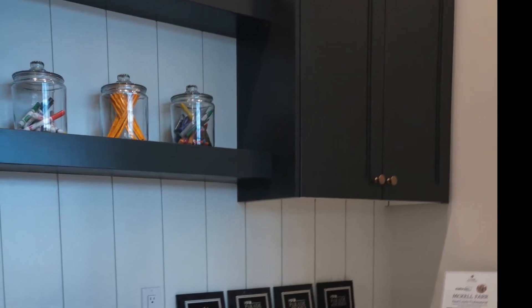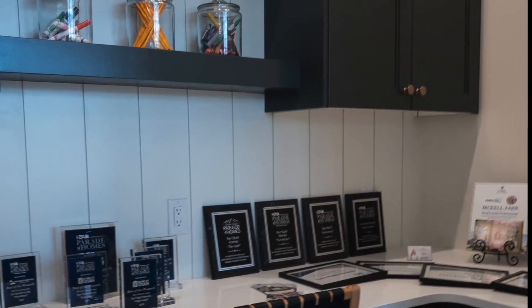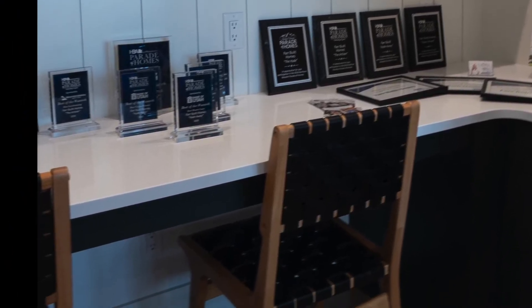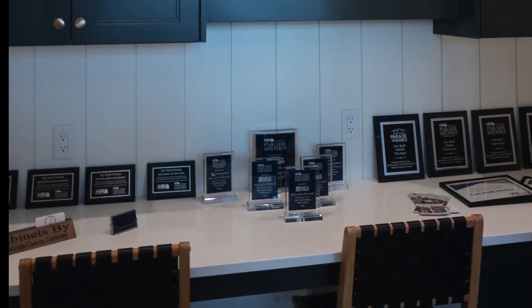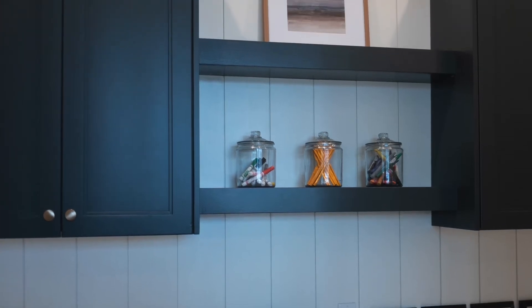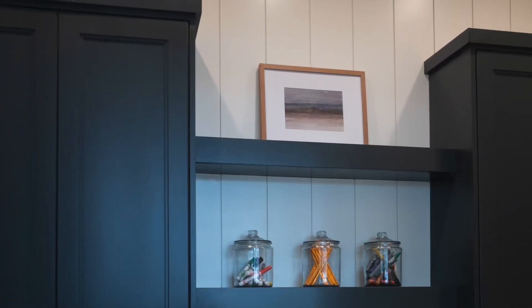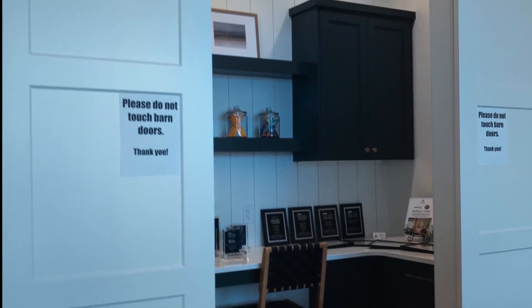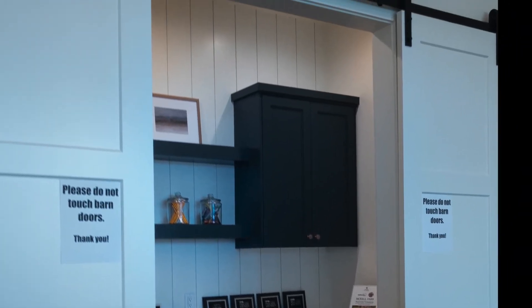We spotted this really clever homework station at the Northern Wasatch Parade of Homes this year. This little nook is just off the kitchen — it's the perfect place for mom and dad to keep an eye on the kiddos. You can never have too much storage, and it's right off the kitchen and family room. The barn doors are perfect for closing it off and hiding away the mess.